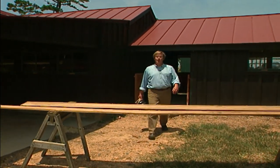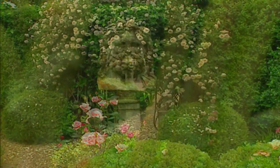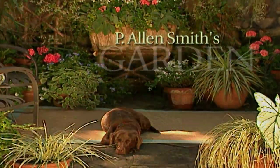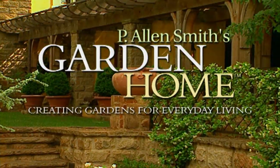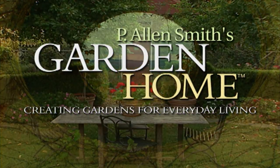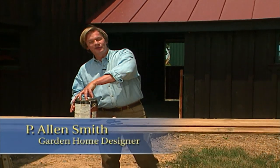We're out at the garden home construction site where we're building better, not bigger. Stories on being green coming up next. Hi, I'm Alan Smith. Welcome to The Garden Home.